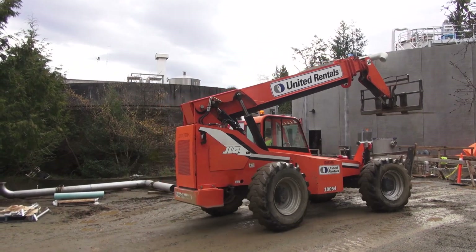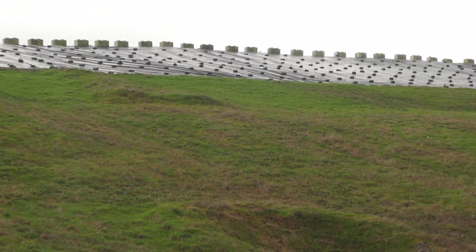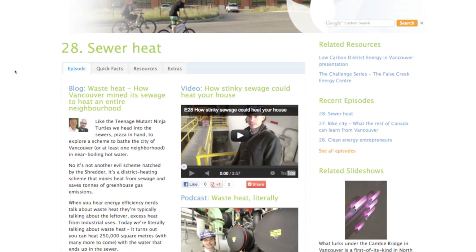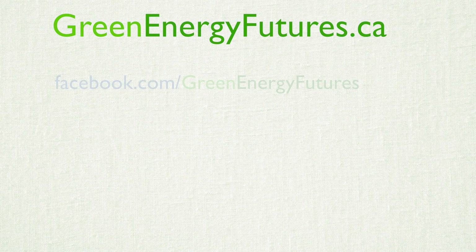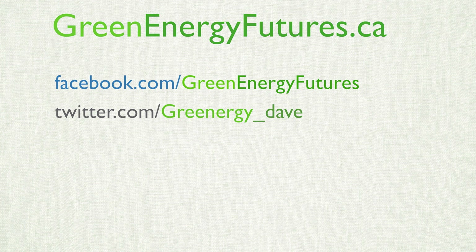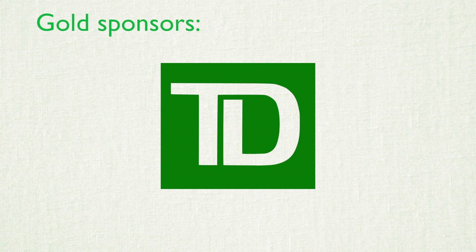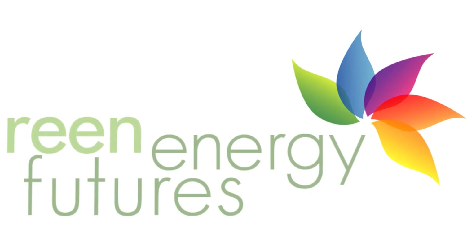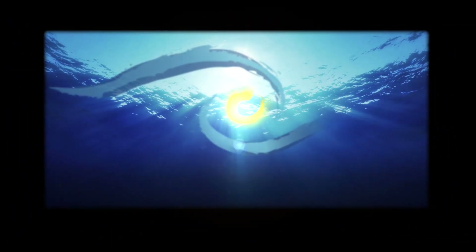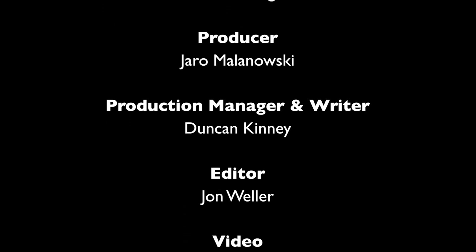To learn more about Nanaimo's innovative bioenergy center, head to greenenergyfutures.ca. We've also got photos, a blog, and a podcast to boot. We'd love to hear from you — drop us a comment on our Facebook page or send us a tweet or email. Thank you for watching. For Green Energy Futures, I'm David Dodge.